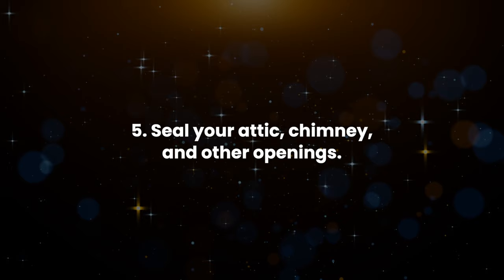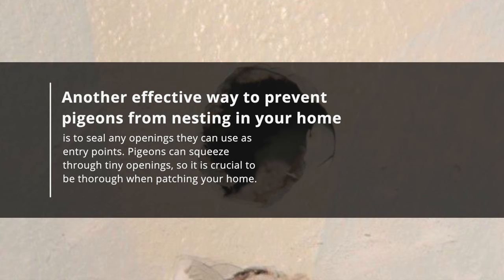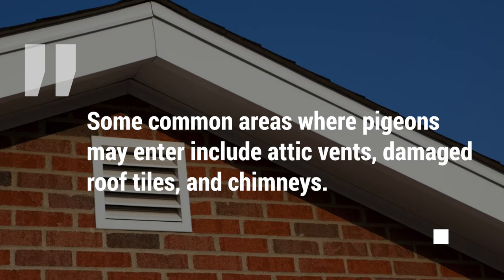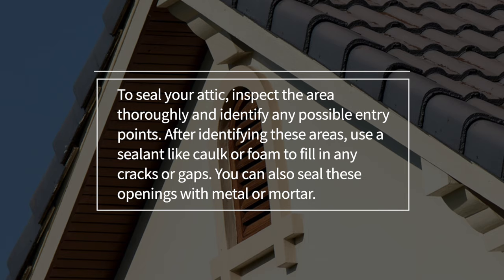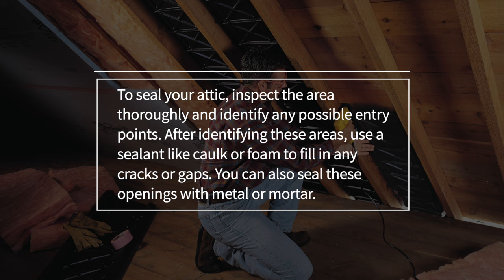5. Seal your attic, chimney, and other openings. Another effective way to prevent pigeons from nesting in your home is to seal any openings they can use as entry points. Pigeons can squeeze through tiny openings, so it is crucial to be thorough when patching your home. Some common areas where pigeons may enter include attic vents, damaged roof tiles, and chimneys. To seal your attic, inspect the area thoroughly and identify any possible entry points, then use a sealant like cork or foam to fill in any cracks or gaps. You can also seal these openings with metal or mortar.